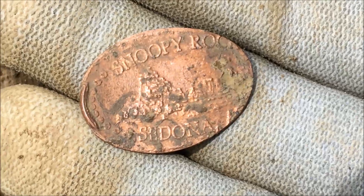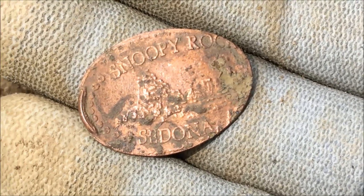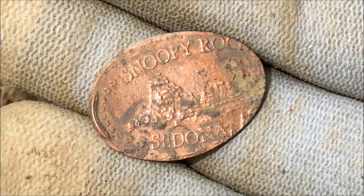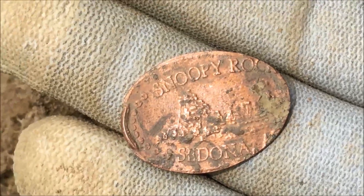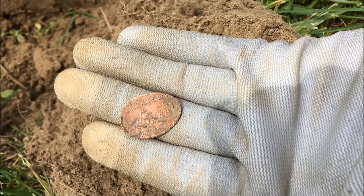It's zinc though, still. It says 'Snoopy Rock, Sedona, Arizona.' I guess it's some sort of rock formation in Arizona. I've never even heard of it, but I have actually found a Snoopy watch on the same pass — like on the corner right over here.